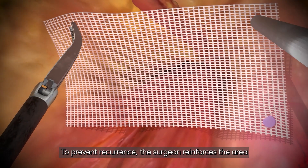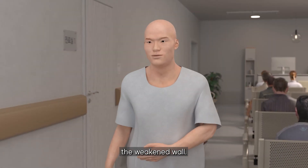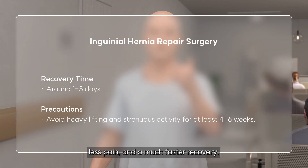To prevent recurrence, the surgeon reinforces the area with a mesh — a type of synthetic fascia that strengthens the weakened wall. The result: smaller incisions, fewer scars, less pain, and a much faster recovery.